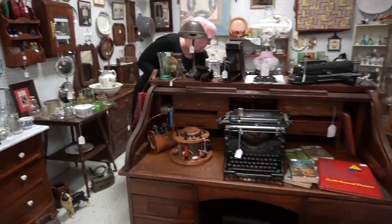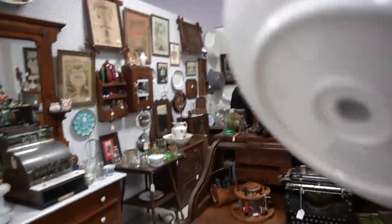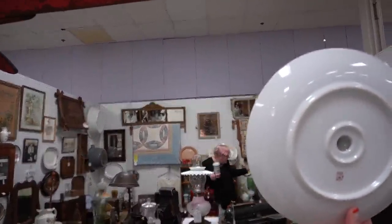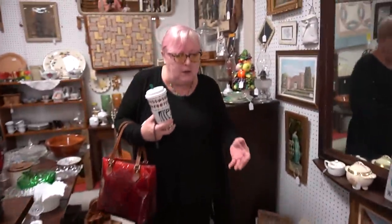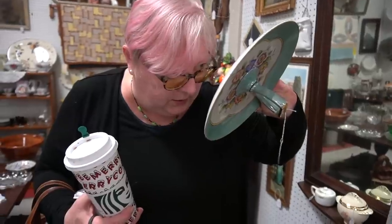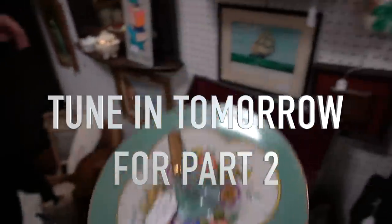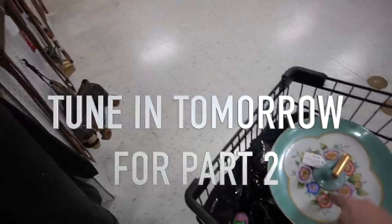Let me peek in your cart. Oh, let's go see this — for $9. It's pretty for $9, it's lovely. It's not terribly old but I like it. I like the decoration, I like the florals. That's a good piece.